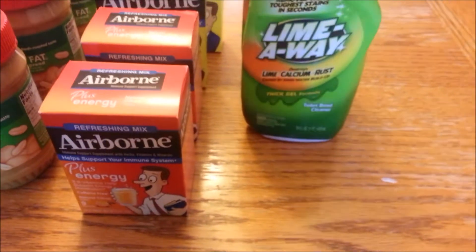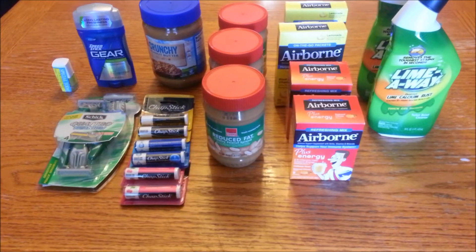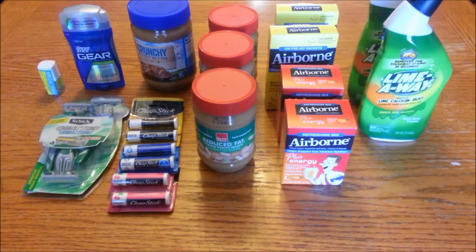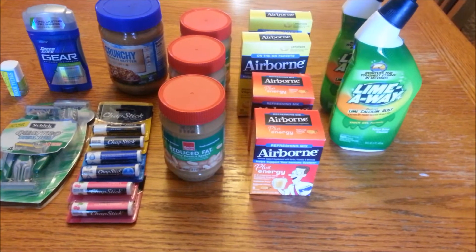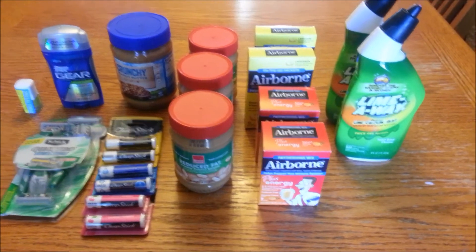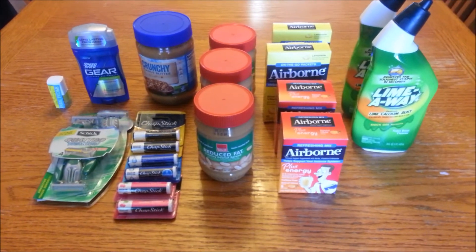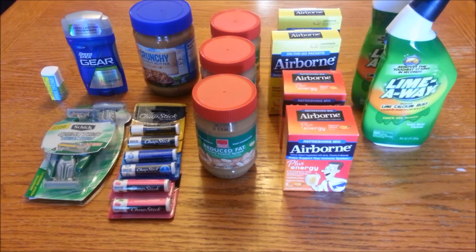I'm not exactly sure which insert I used my coupon from because I had already cut them. But this is my small haul from Harris Teeter and Dollar Tree. Retail for all 19 items was $77.15. I spent $10.53 out of pocket, making each item roughly $0.55. Thank you guys so much for watching — don't forget to like and subscribe. I'll talk to you guys later. Bye!